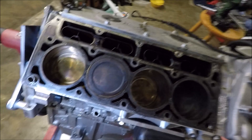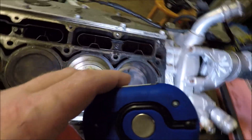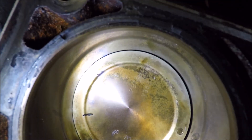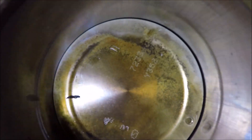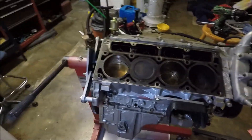Now over here on the passenger side, while I don't see any broken ring lands on the top, let me show you what I do see. There are some little indents — like scratches — on this side of the piston. You can see them around the rim there and all along this inner edge. The inside edge of the piston has little scuffs; it looks like something was bouncing around in there, so I don't know if I sucked something in.